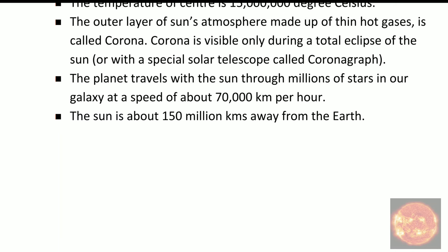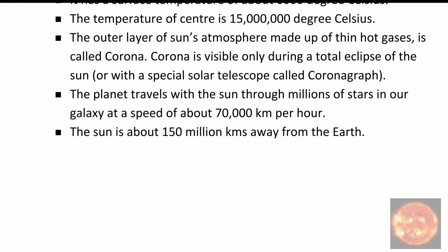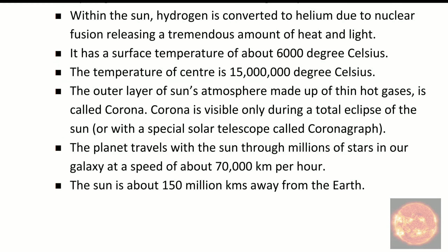The next and last fact is that the sun is about 150 million km away from the Earth. Light from the sun takes about 8 minutes to reach Earth.